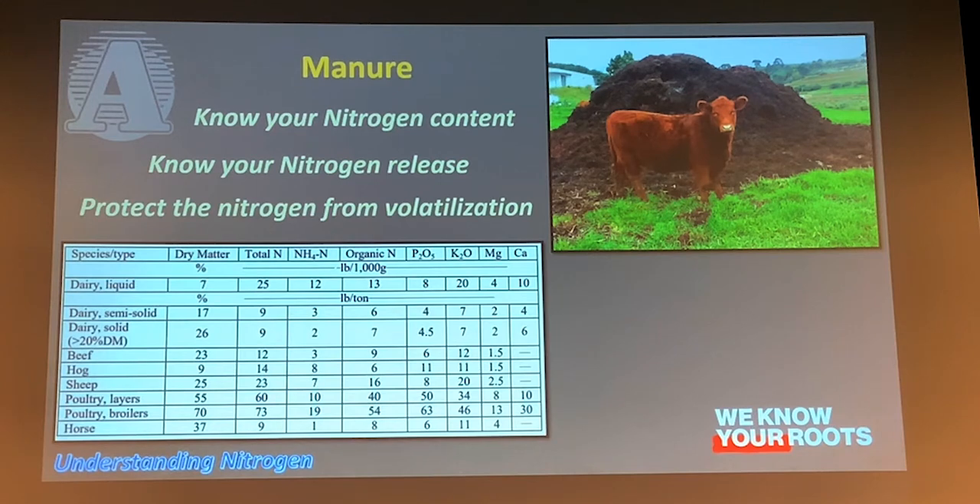Another source is manure. The big thing with manure is to make sure you're sending it to a lab, getting it analyzed, knowing what's in there. Your poultry litters are going to have a pretty good charge of nitrogen. You've got to know what kind of tonnage you're putting out there — don't over-apply, especially with poultry manure, because you'll put too much nitrogen out there and lose it.